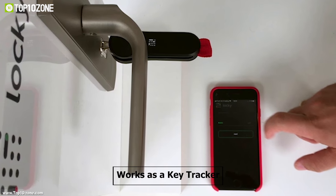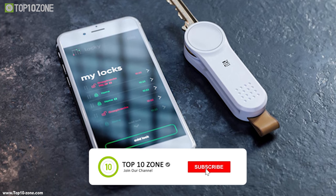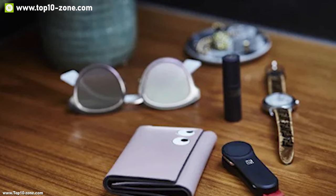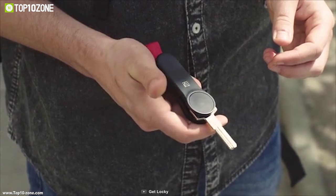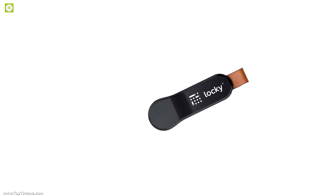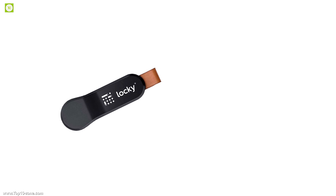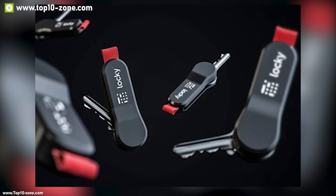This device also works as a key tracker. If you ever lose your keys, you can find them easily with the help of a smartphone app. It can be equipped to your loved ones so you can track when they left home, came back, or forgot to lock the door, helping you protect your home security from anywhere. It can also track multiple doors using the same key with a small Bluetooth beacon attached to each one.